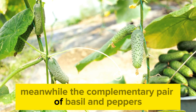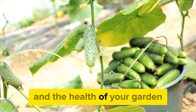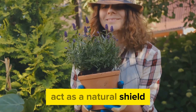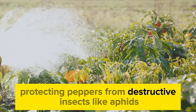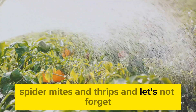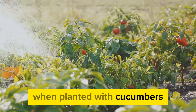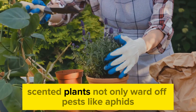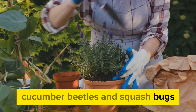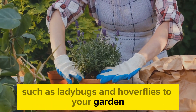Meanwhile, the complementary pair of basil and peppers enhances both the flavor of your produce and the health of your garden. The aromatic oils from basil plants act as a natural shield, protecting peppers from destructive insects like aphids, spider mites, and thrips. And let's not forget the multifaceted benefits of nasturtiums when planted with cucumbers—these vibrant, peppery-scented plants not only ward off pests like aphids, cucumber beetles, and squash bugs, but also attract beneficial insects such as ladybugs and hoverflies to your garden.